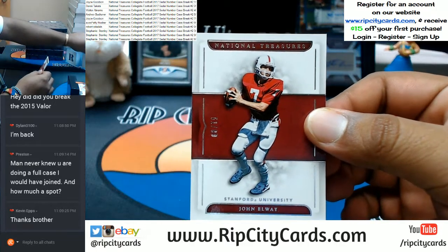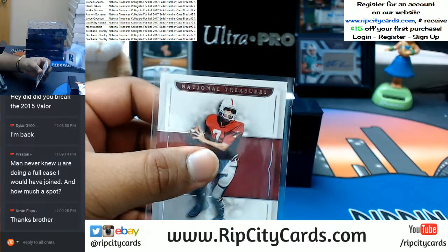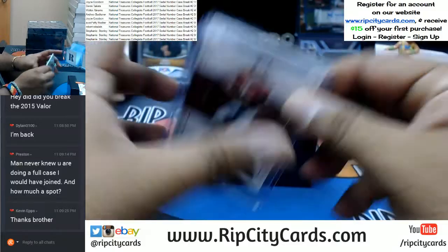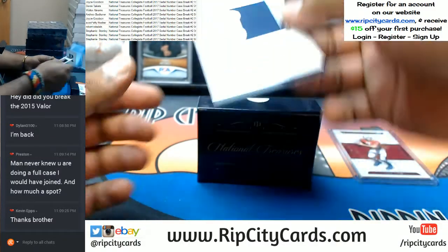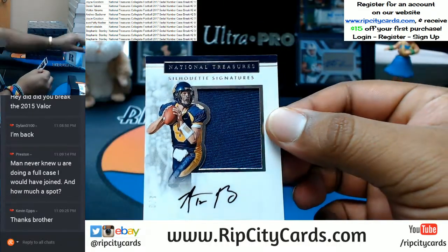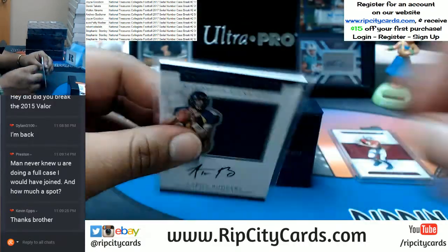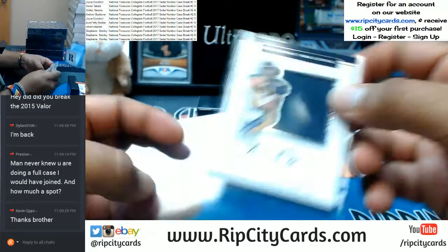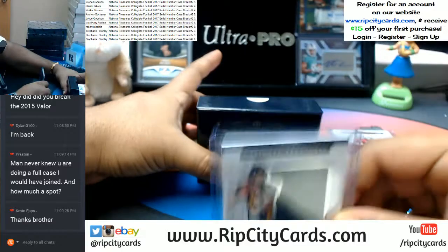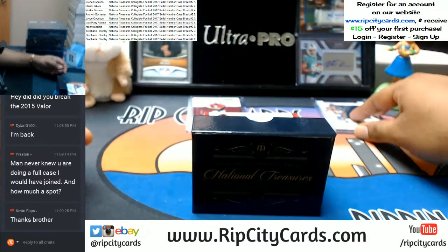John Elway — man, that is cool. Going to the three spot, three out of six eight — Aaron Rodgers with a patch auto, that's pretty sick. I'm gonna try to keep them separate.